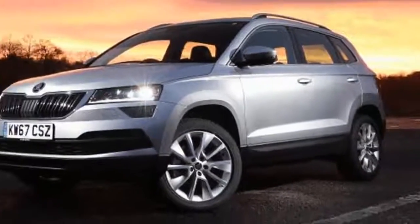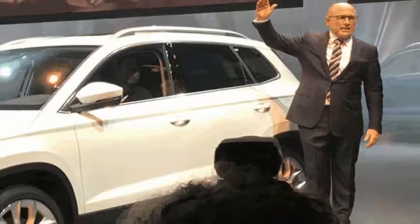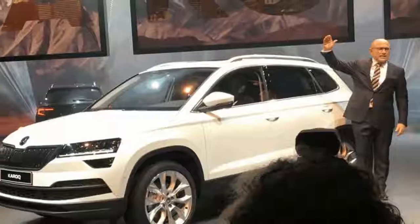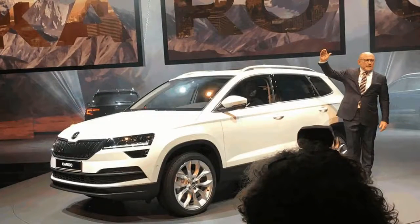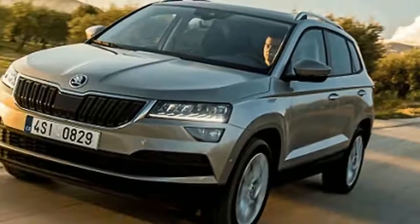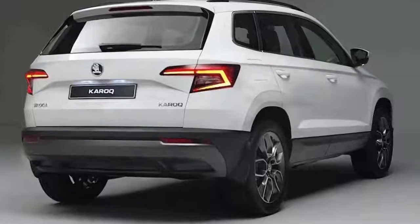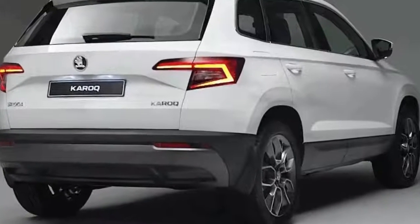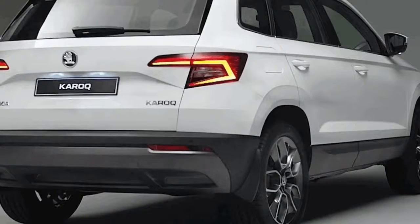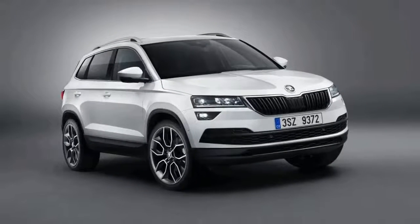The model on offer is a white 1.5-liter TSI petrol-engined car with the DSG gearbox and comes in SEL specification. This means you'll get things like cruise control, heated front seats, keyless entry, 8-inch touchscreen infotainment including Amundsen Sat-Nav, front and rear parking sensors, automatic light control, Alcantara upholstery, and other features as standard.